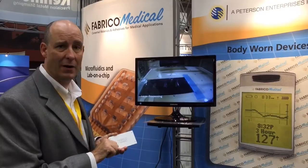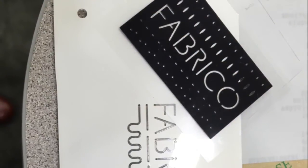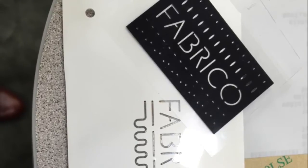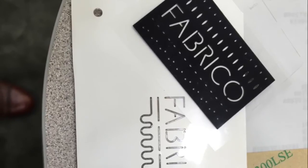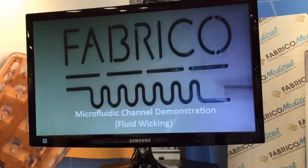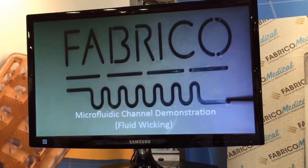The microfluidics market is benefiting from this technology because you don't have to have any hard tooling. You can do inexpensive prototyping over and over again by customers giving us the CAD file and making these types of etchings. What this is showing is that on this blood test, the adhesive itself is actually moving the fluid.